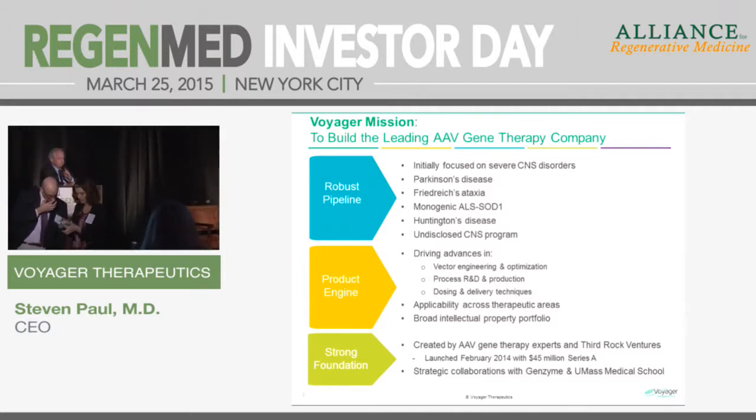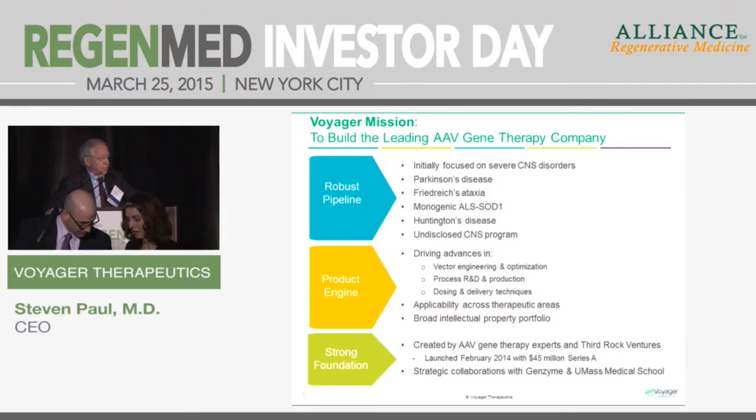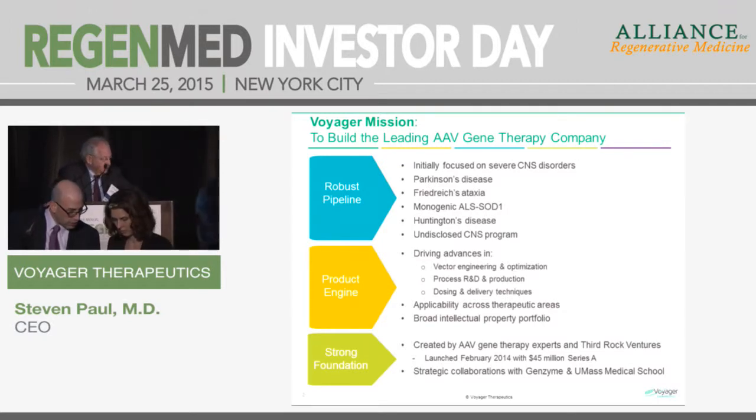Voyager Therapeutics is a recently founded AAV CNS gene therapy company, just a little over one year old. We're initially focused on severe CNS disorders — disorders of the central nervous system, the brain, and the spinal cord.